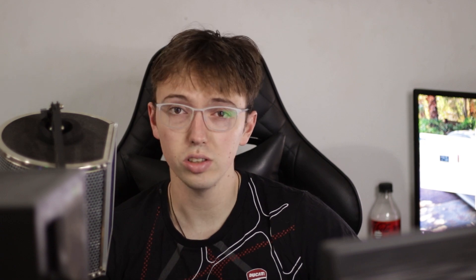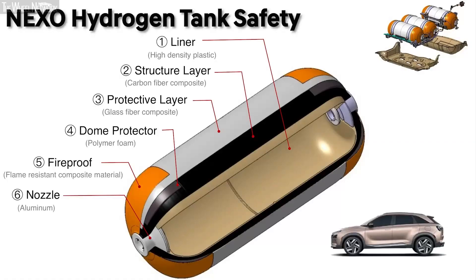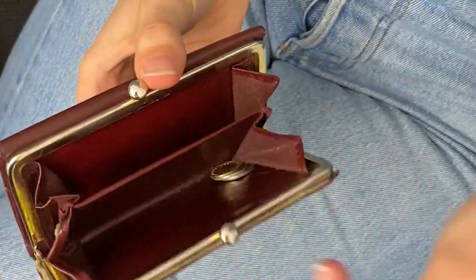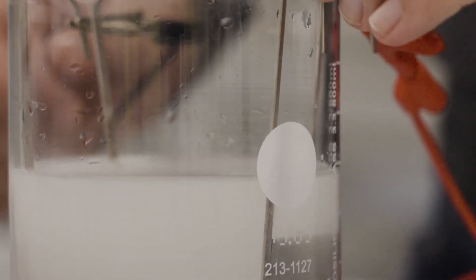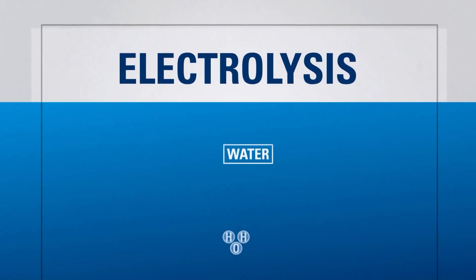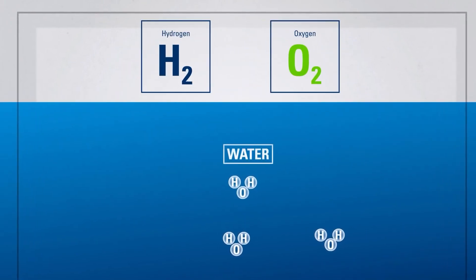One big advantage this technology offers is cost. It does not need to be a super expensive, super strong carbon fiber tank like the tanks hydrogen is currently stored in. According to Smith, the Plasma Kinetics technology already only costs 20 percent of what batteries go for, and with electrolyzers becoming more efficient at extracting hydrogen, the cost of the fuel will come down. That, in combination with this technology, will bring a hydrogen-powered future closer to reality.